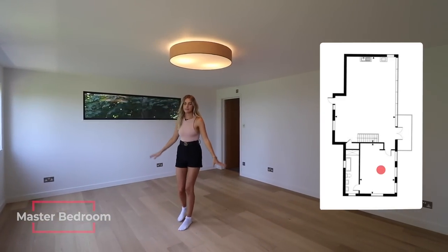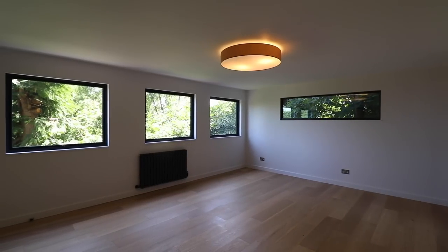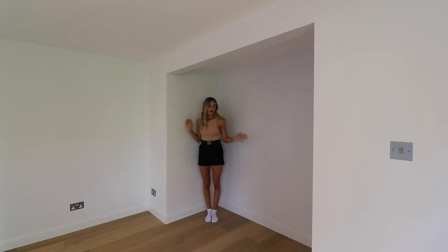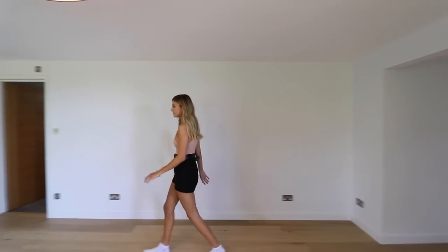This is the master bedroom on the first floor — a similar size to the first bedroom shown downstairs. There's a wardrobe space indented into the wall, leading through to the ensuite.